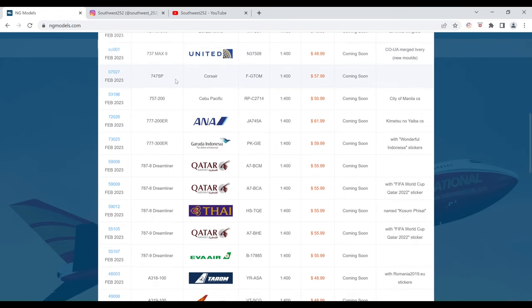Next is the Corsair Boeing 747 SP. The registration is F-GTOM. It is $57.99 and the item number is 07027. This one also does not have an image.